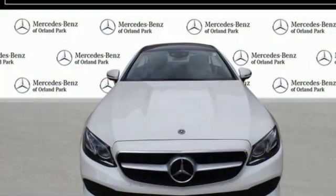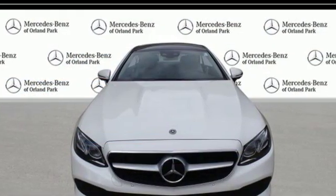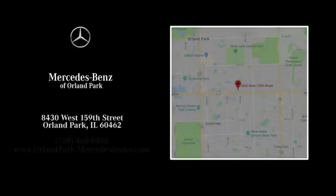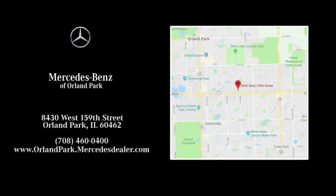To get the best, get a Mercedes-Benz. See it for yourself when you take it for a test drive. Dream big with Mercedes-Benz of Orland Park. We're located at 8430 West 159th Street in Orland Park.